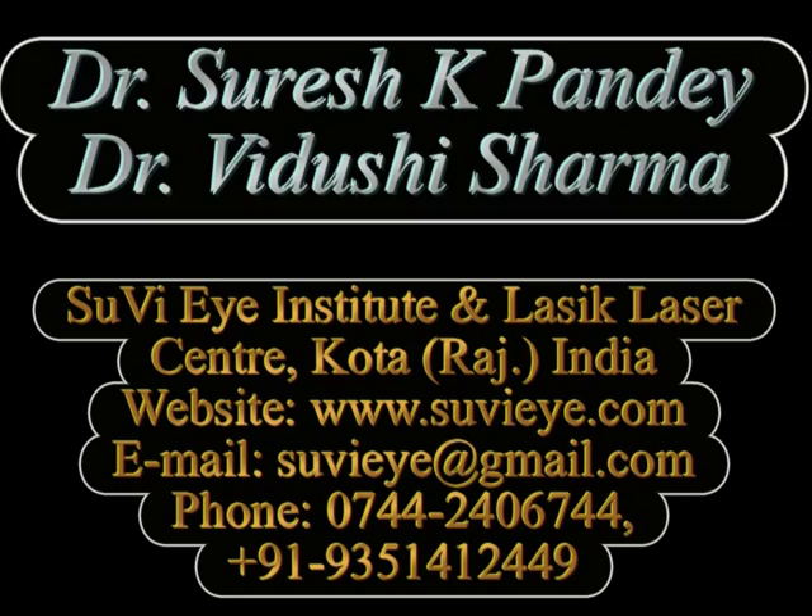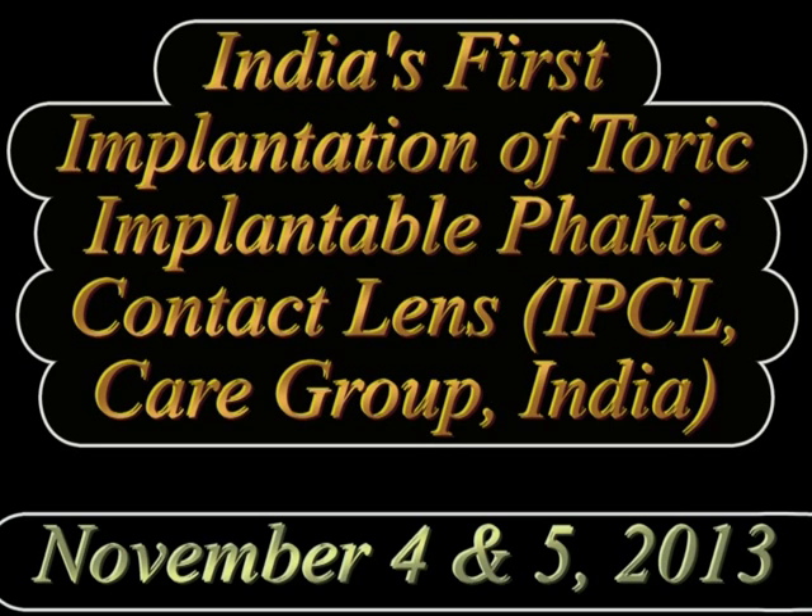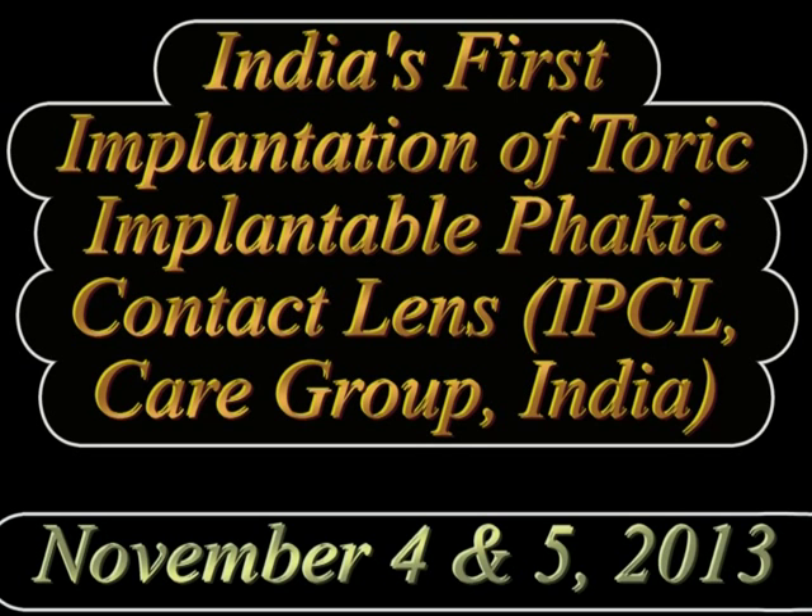Hi, I'm Dr. Vidushree from Suvi Eye Hospital, Kota, Rajasthan. In this video, we describe the technique of implantation of a TORIC IPCL, or Implantable Phakic Contact Lens, which has recently been launched by the Care Group in India. The case shown here was the first implantation of a TORIC IPCL in India by the Care Group.